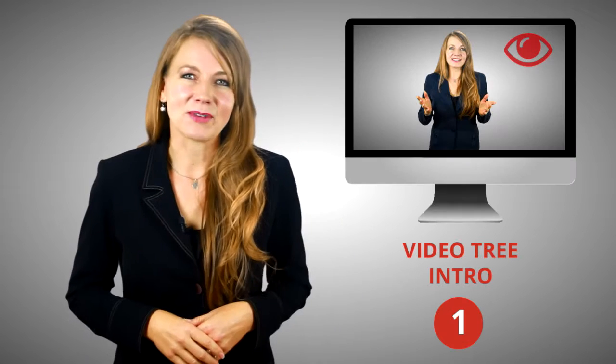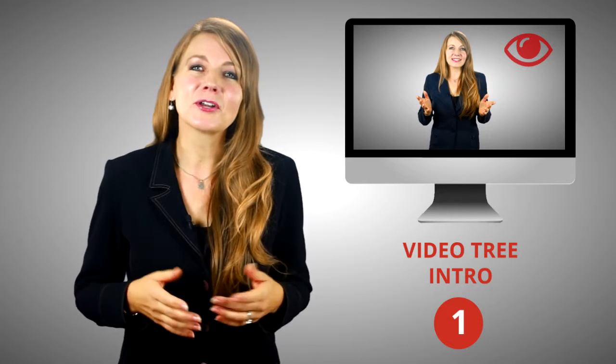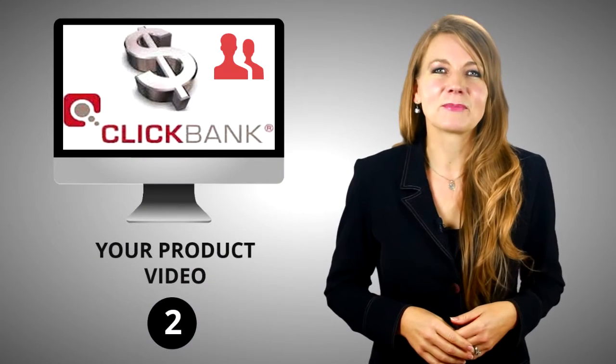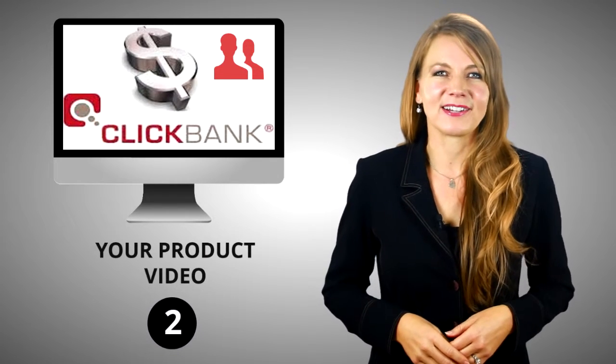Here's how the Video Tree Sequence can transform your marketing content in three easy steps. Step number one, select your intro video that I present for you. You have 31 to choose from, so I'm sure you'll find the right one for you. Step number two, add your own video content — product review, sales video, or testimonials.